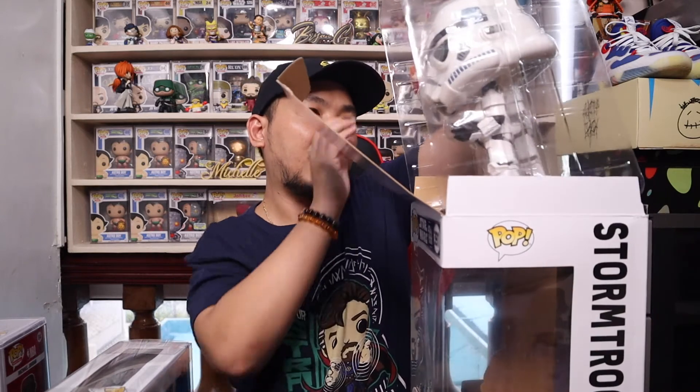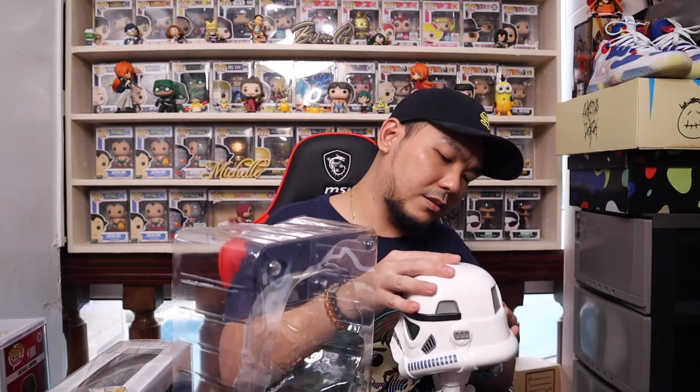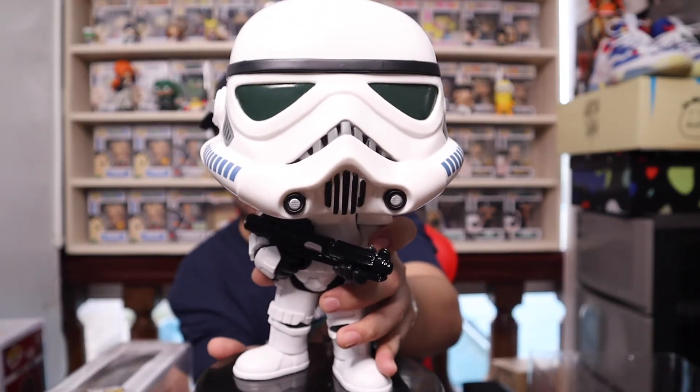As always with 10-inch pops, I take it out of the box to show you guys, because I believe 10-inch pops should be appreciated outside of the box. I don't have the heart yet to throw all the 10-inch boxes away — probably if I had space to keep the boxes hidden I'd consider it. The pop is a little dirty with some dirt on it, but it still smells new so it wasn't opened before. Expect some paint flaws from Funko.